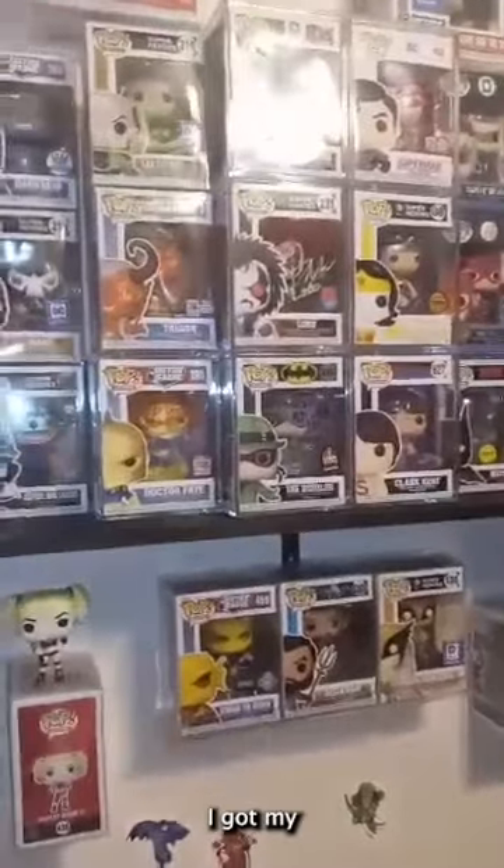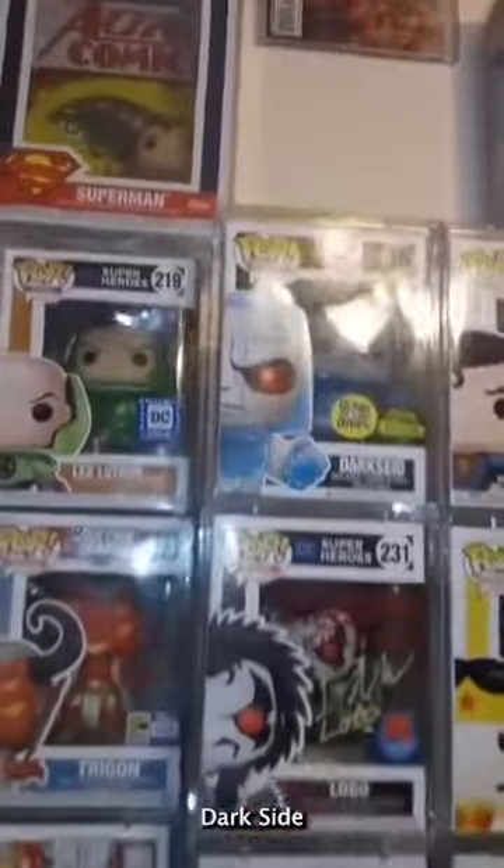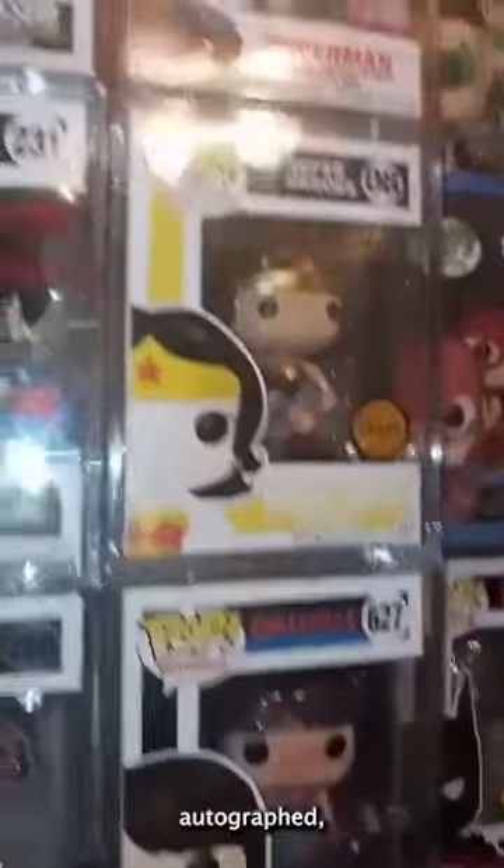Next up I got my DC collection. Starting off with Harley Quinn — it is autographed, JSA certified. Got Batman Who Laughs, Dr. Fate autographed, Trigon autographed, Bane, Darkseid, Lex Luthor, the grail Darkseid, the Main Man Lobo, the Riddler — both autographed — and Clark Kent from Smallville autographed.